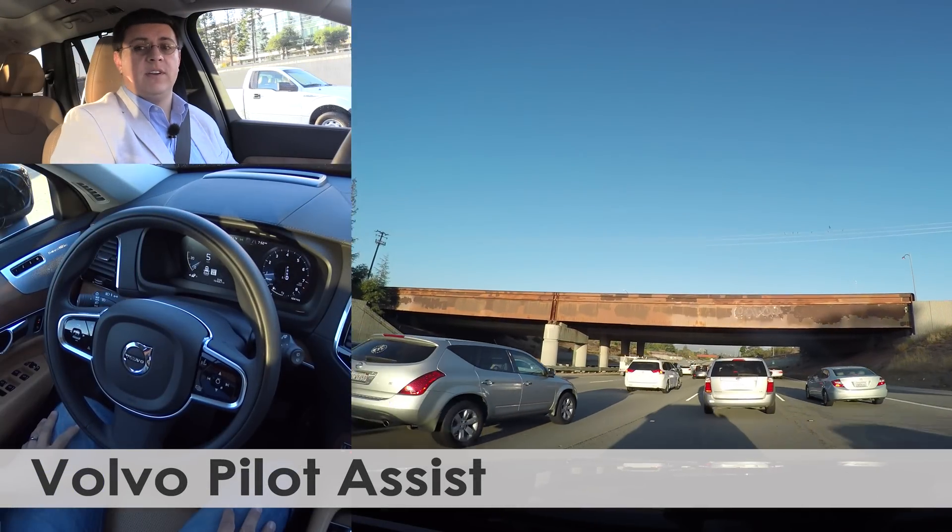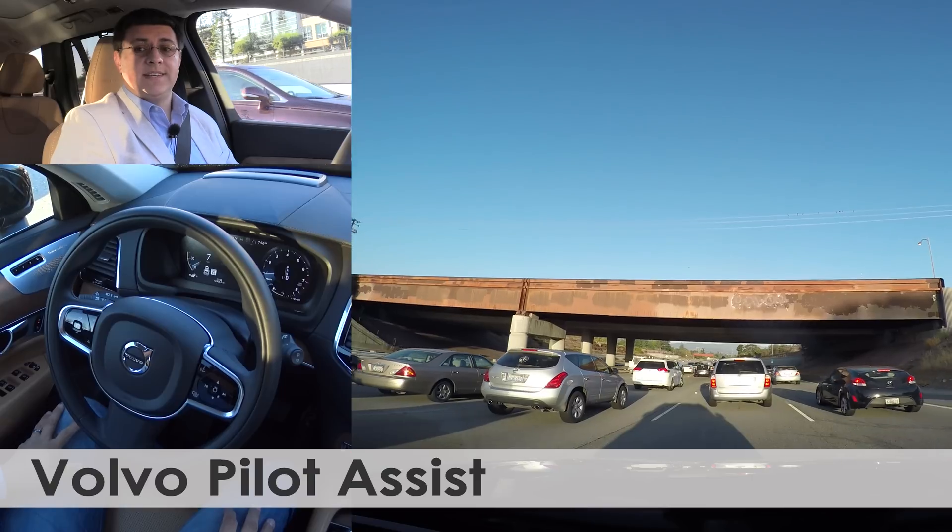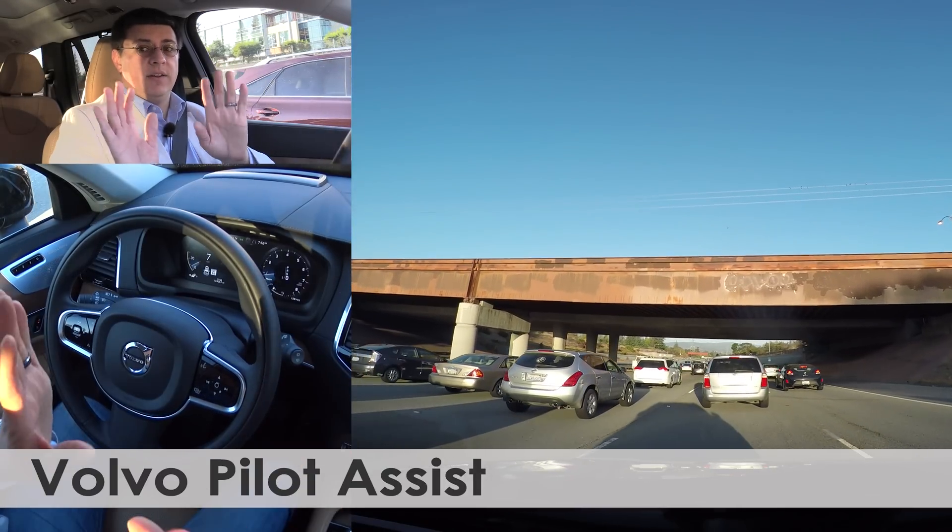Today I'm driving one of the first self-driving cars available, and it's actually the 2016 Volvo XC90. Look ma, no hands.